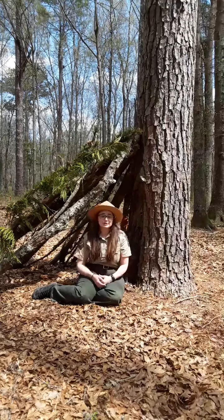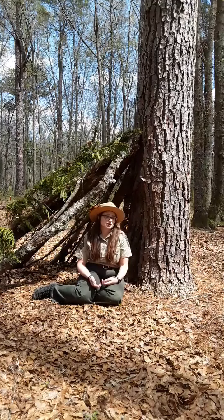You can see here that I'm sitting inside of the shelter I built. It took me roughly 25 to 30 minutes to build this structure.